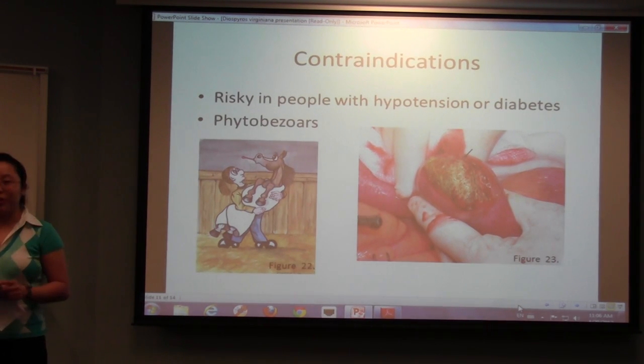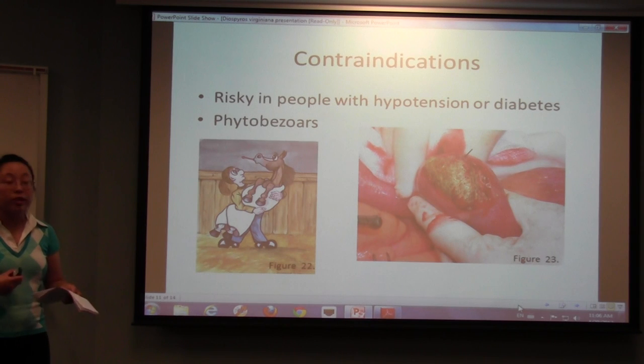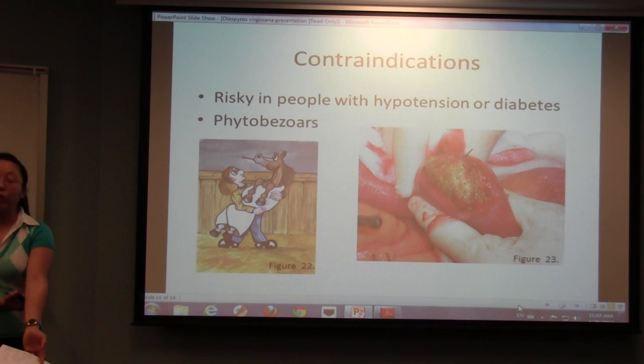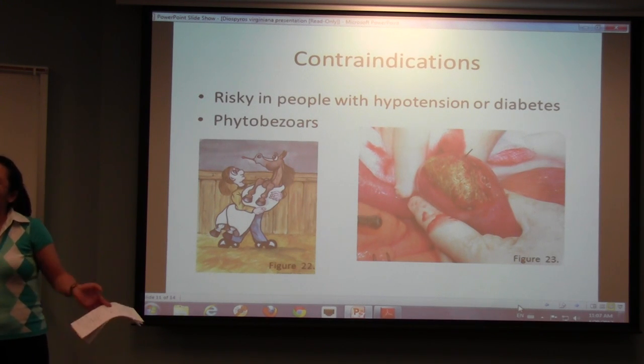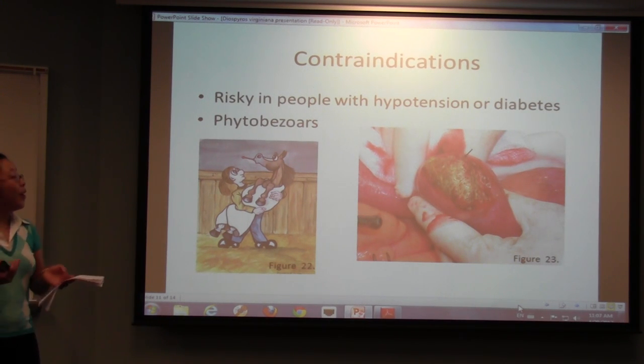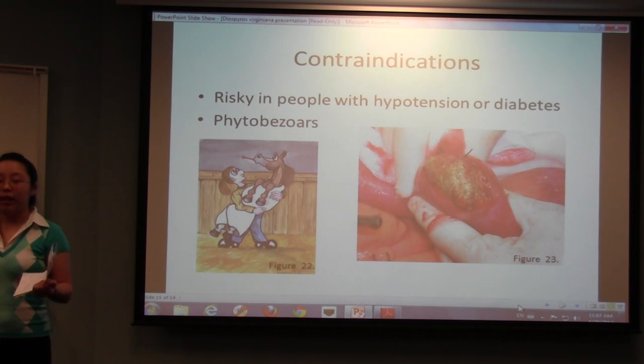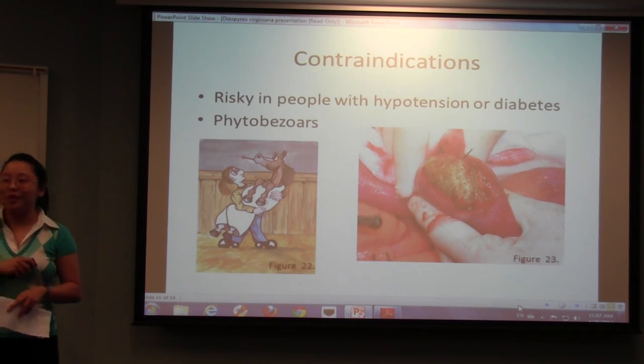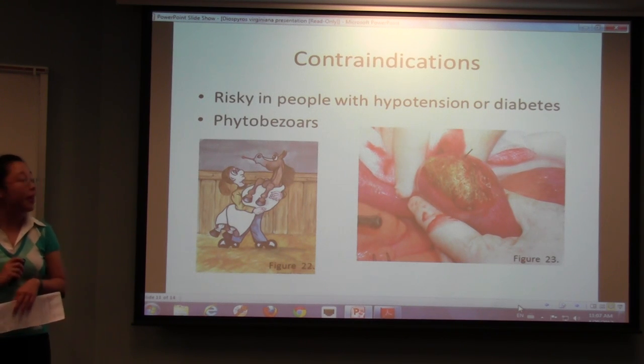Contraindications for using this plant: it's a little risky for people with hypotension — low blood pressure — because it has a really high potassium content, which draws more water out of your bloodstream and can lower your blood pressure further. Conversely, it'll probably be helpful for hypertension. It's also bad for diabetes if you're not good at controlling your blood sugar, because it has a really high sugar content and is used as a sweetener — you can go hyperglycemic if you eat too much persimmon.